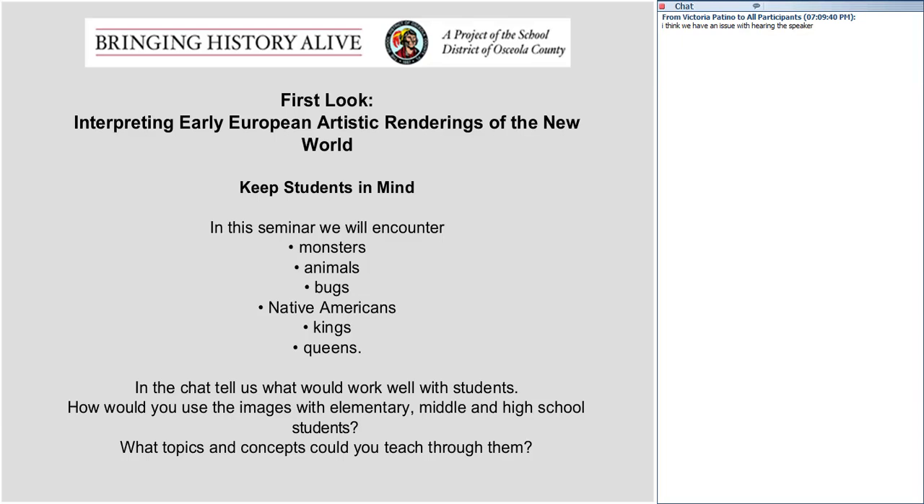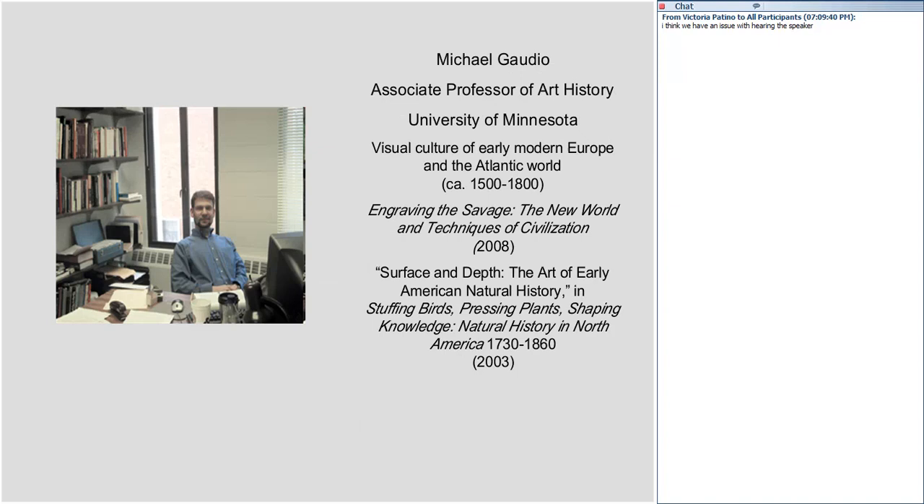Let me introduce our speaker this evening. We're pleased to have with us Michael Gaudio, who is an assistant professor of art history at the University of Minnesota. His main area of research and interest is the visual culture of early modern Europe and the Atlantic world. He's published widely on that — his most recent publication in 2008 is Engraving the Savage: The New World and the Techniques of Civilization. Now let me turn the program over to Michael, who will lead us in this evening's seminar.